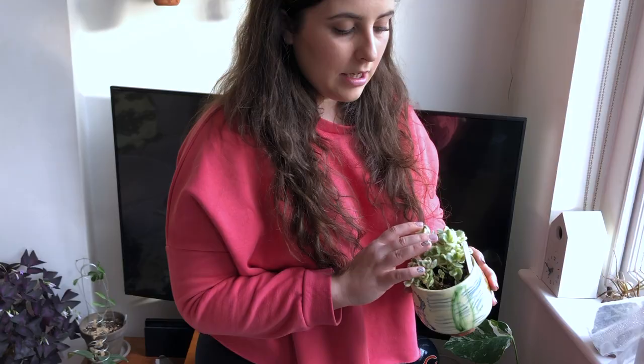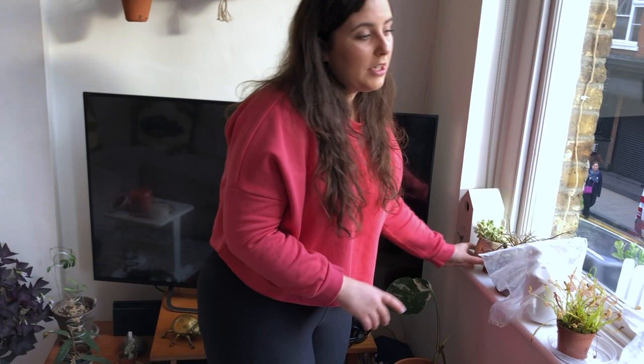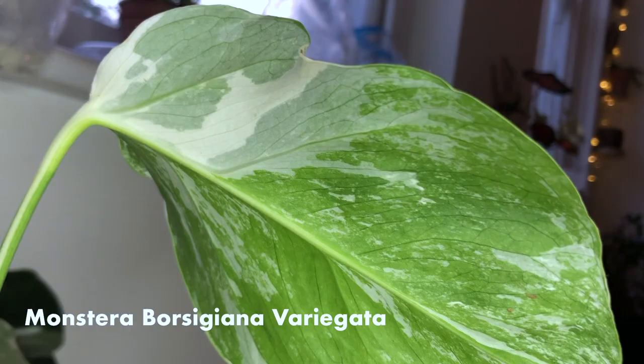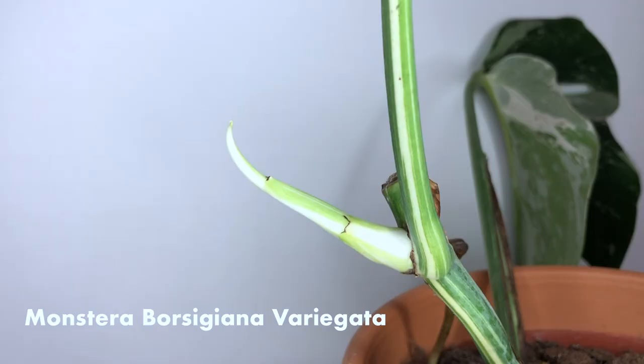You might have noticed the window boxes, but that will be in another video. And then down here, we've got a variegated Monstera. I chopped it because I was doing a giveaway on Instagram and it's finally got some new growth, so I'm really hopeful that that will be good variegation when it comes back.